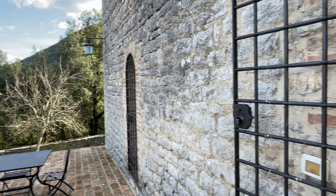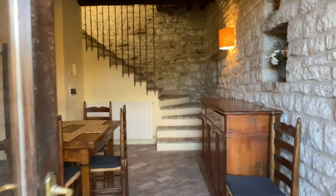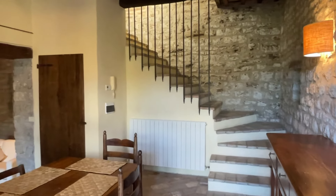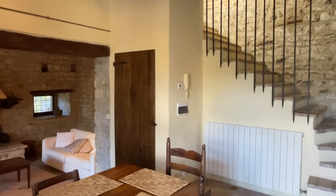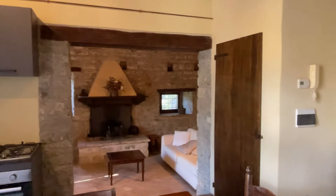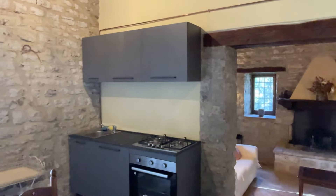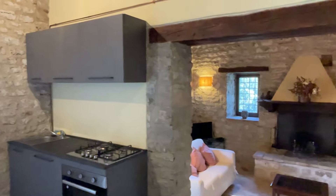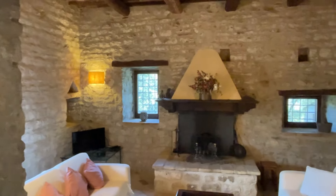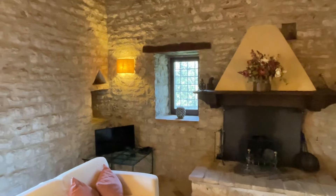If you like the outside, you will love the inside. As you step in, it feels like you've entered the Middle Ages again. The property is 150 square meters — as you walk in you enter this dining room with a kitchen, and passing through here you have the living room.